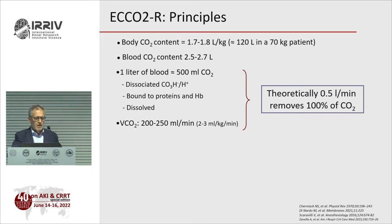What are the principles of ECOR? Our total body CO2 content is very high — about 120 liters in a 70 kg patient — but blood CO2 content is only about 1 to 2.5–2.7 liters. One liter of blood transports only about 500 mL of CO2, which is dissociated, bound to proteins, or dissolved. CO2 production is around 200–250 mL per minute, meaning theoretically you can remove 100% of produced CO2 from just half a liter of blood.